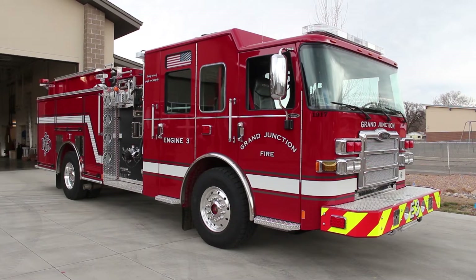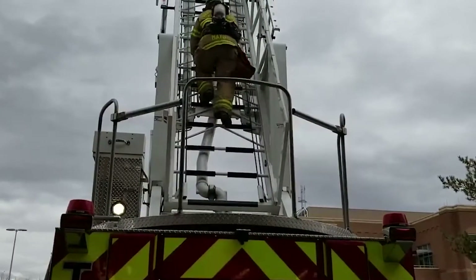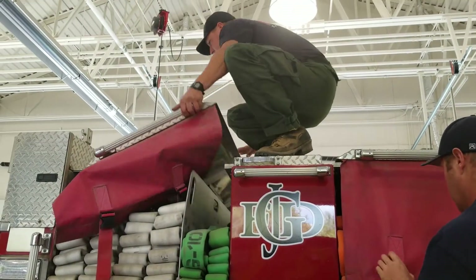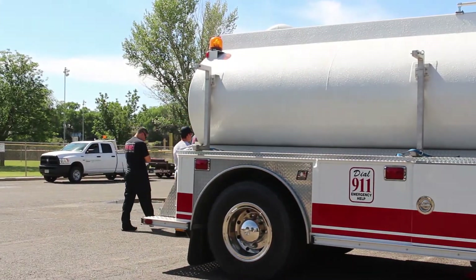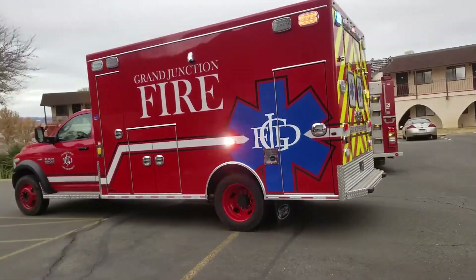The Grand Junction Fire Department has similar vehicles. We have two ladder trucks to access tall buildings and three additional fire engines. We have two different kinds of brush trucks to access wildland fires in areas without access roads. We also have a water tender to transport water to hard-to-reach areas without fire hydrants, and a fleet of ambulances that respond to medical emergencies.